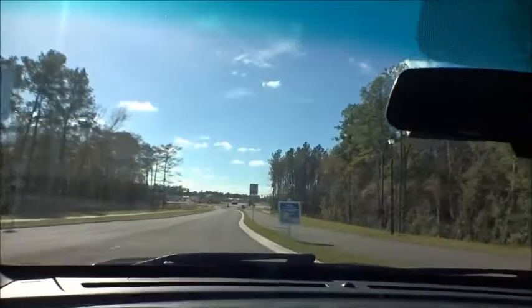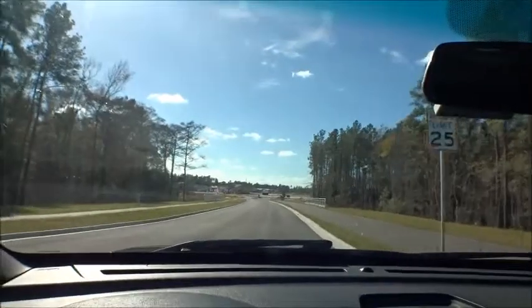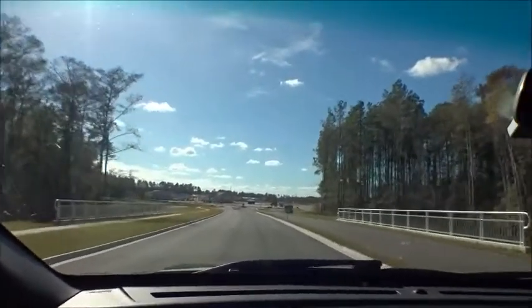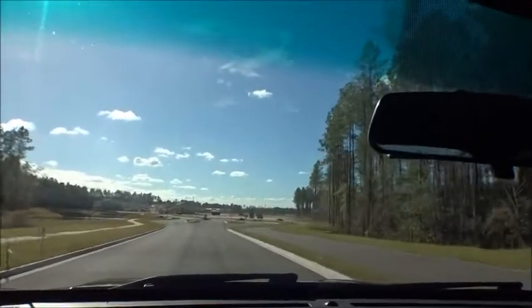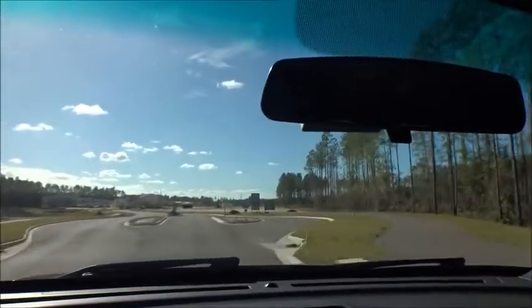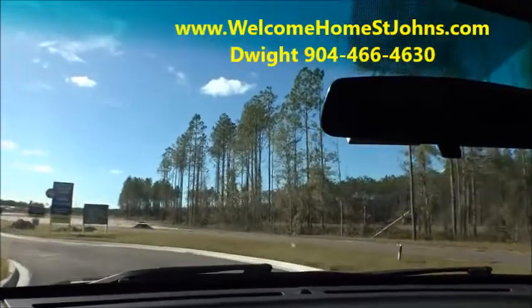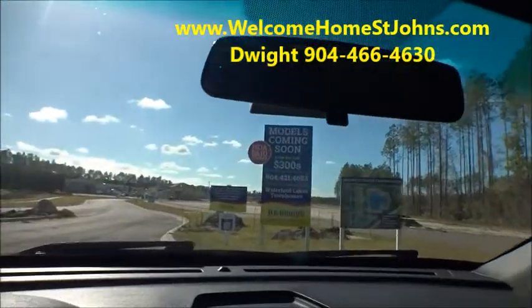I just talked to the site agent working out in this area, Sydney, a good friend of ours, and she was telling me that right now they've got about 140 homes being built. There's going to be much more than that — at this time I'm guessing about 400 — she wasn't 100% sure, but there's gonna be quite a few out here. Right now they've got about 140, and they've got a bunch sold already.